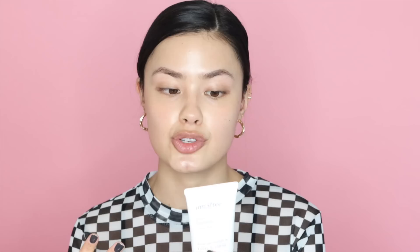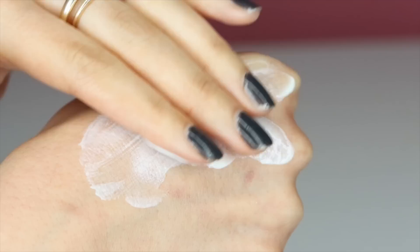This is a sunscreen that also just launched from Innisfree — the Daily UV Defense Sunscreen. I actually just got this in a PR package. This has a broad spectrum SPF 36 and it's a water-based sunscreen. It blended into my skin very quickly — it's basically a super lightweight sunscreen, which are all the rage at the moment. Every company is coming up with a lightweight, non-white-cast type of sunscreen, and this is also reef-friendly, so if you're concerned about the environment, you don't have to worry about that.